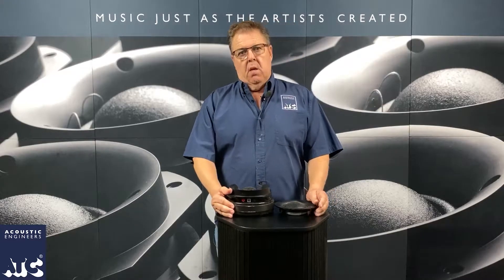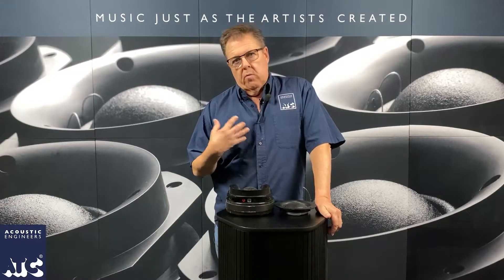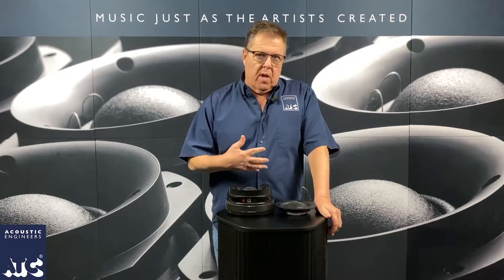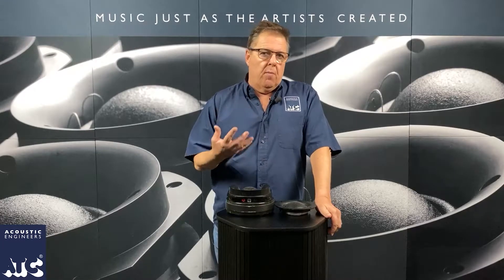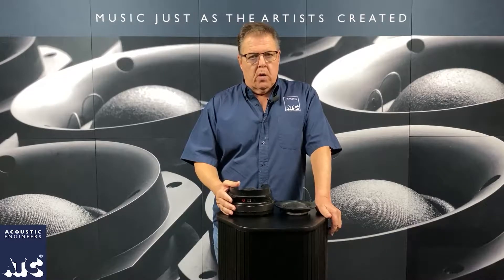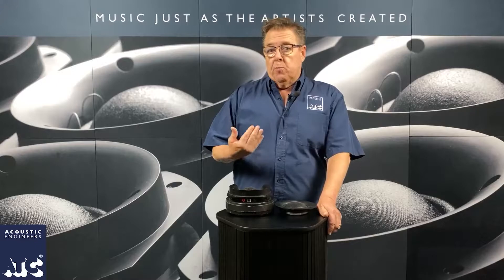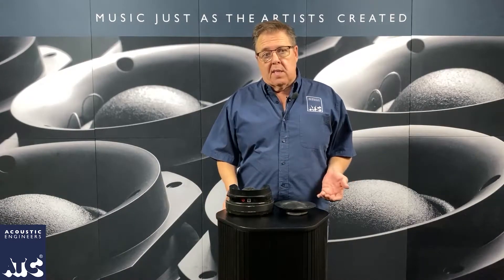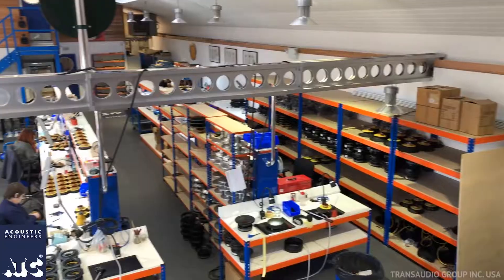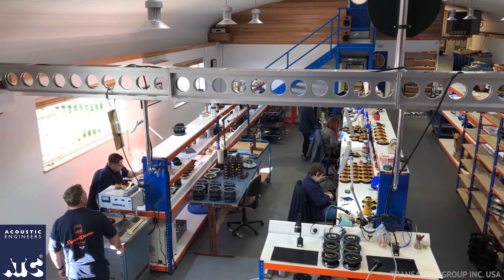One of the big things about ATC that we say over and over is that the reason the speakers sound the way they do and work as well as they do is because they have better parts inside. ATC spends an enormous amount of energy and time and effort in building these really super-duper parts. ATC has an entire building where all they do is just build drivers, and when you build these all by hand, it takes a lot of time.